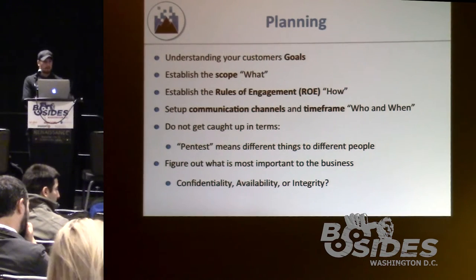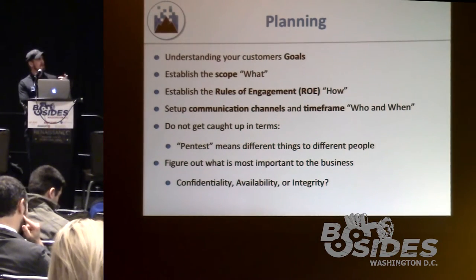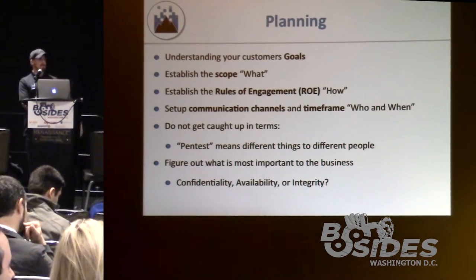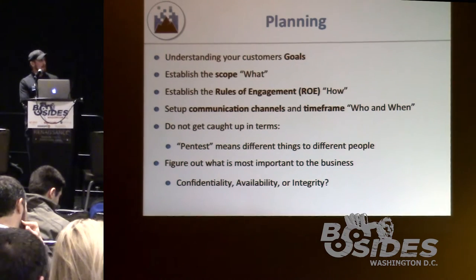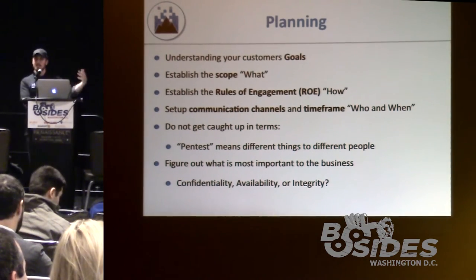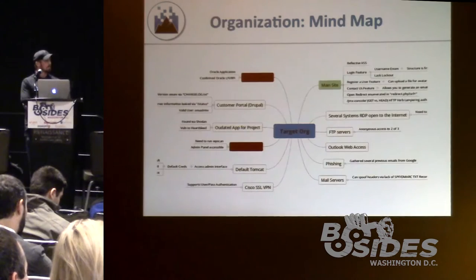You also want to figure out what's most important — what keeps them up at night. Is it confidentiality, availability, or integrity of the data? If they say availability is key and they can't make sales if it goes down, then if we find something dealing with denial of service, we'll probably rate that as a higher vulnerability in the report. Always grade impact based on what matters most to the customer.